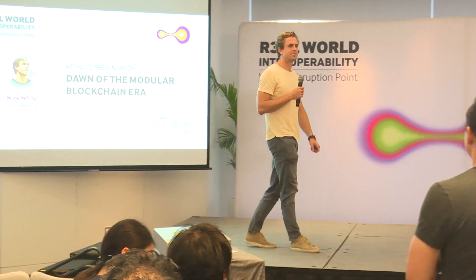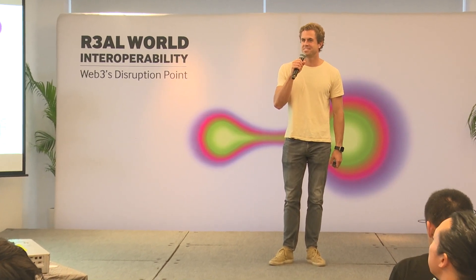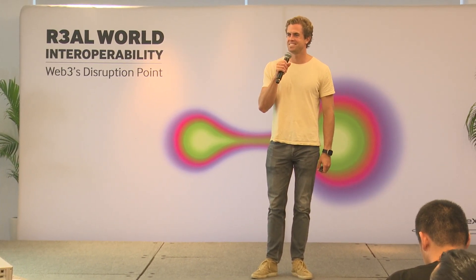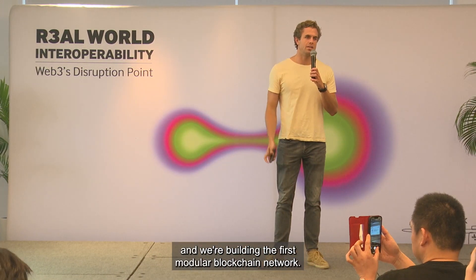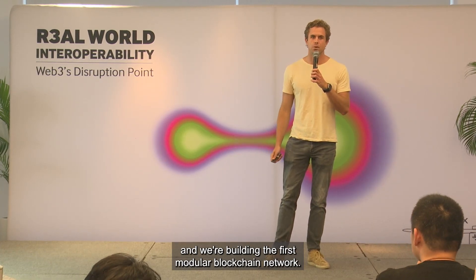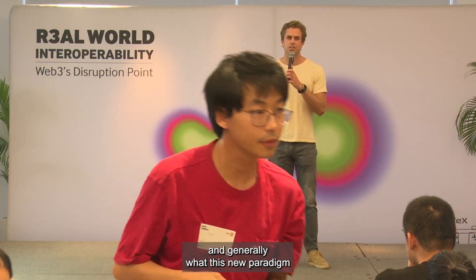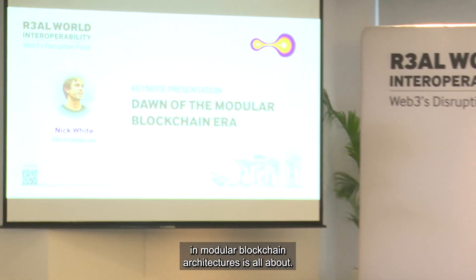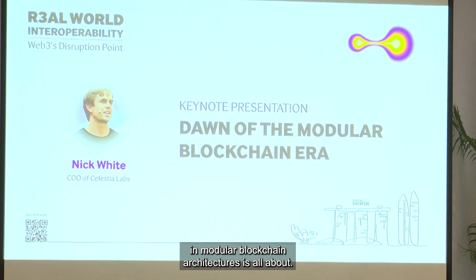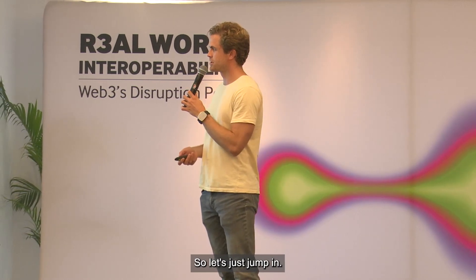Hey everybody, how you doing? How's Token 2049? Having fun? I'm Nick White, I'm the COO of Celestia Labs and we're building the first modular blockchain network. I'm going to talk about what that means and generally what this new paradigm in modular blockchain architectures is all about. The title of my talk is The Dawn of the Modular Blockchain Era, so let's just jump in.